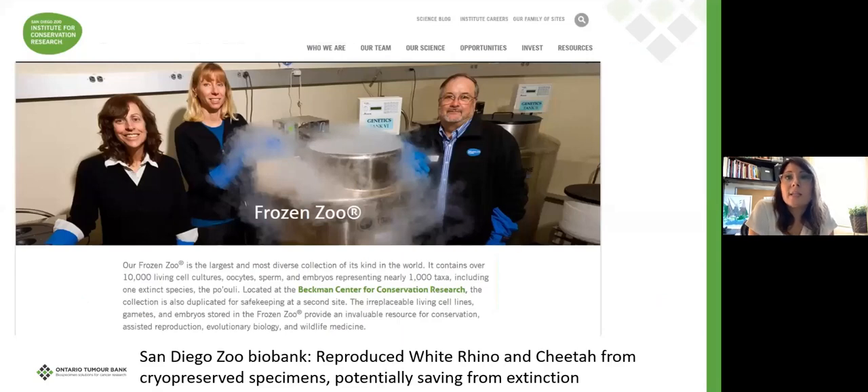The San Diego Zoo has what's called a frozen zoo with 10,000 living cell cultures. What they have done with these is save species on the verge of extinction. Where there are very limited numbers of animals left in a species, they are able to help them reproduce. They've reproduced a white rhino and a cheetah and brought them back from the very edge of extinction.